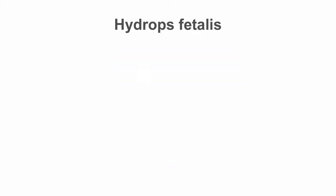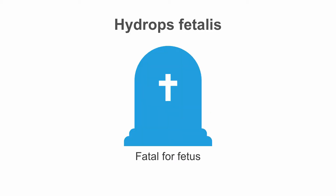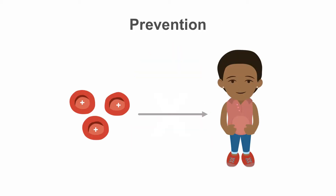The most severe form of rhesus disease is called hydrops fetalis. Here, the fetus develops heart failure with multiple effusions and edema, which is fatal for the fetus. Many countries have implemented programs to prevent rhesus disease by preventing sensitization of the mother's immune system in the first place.